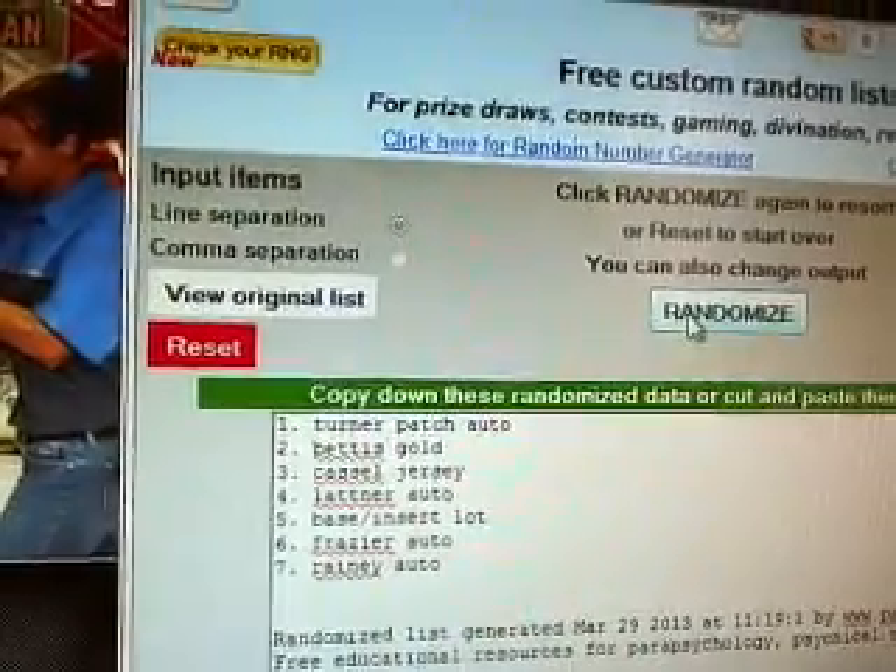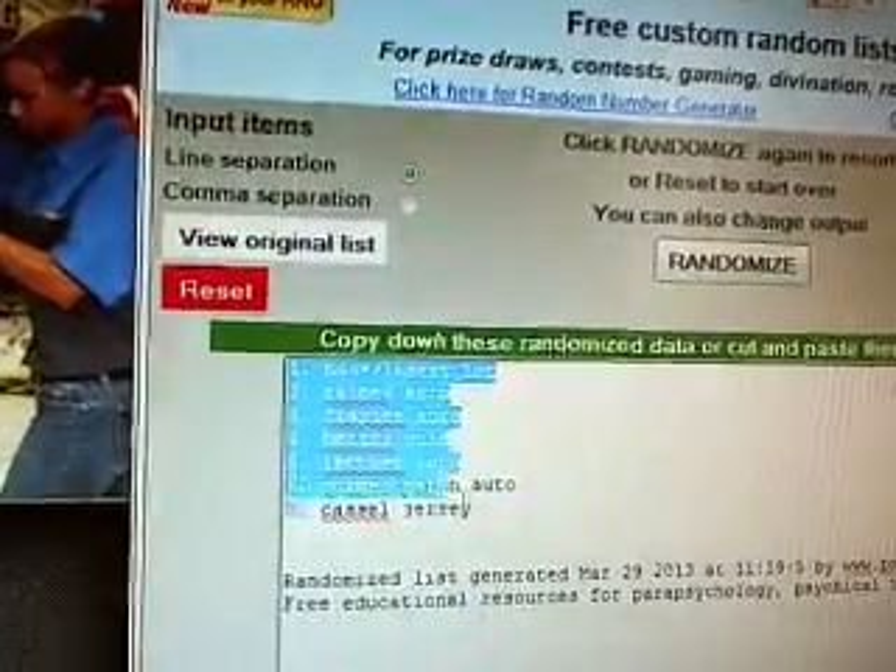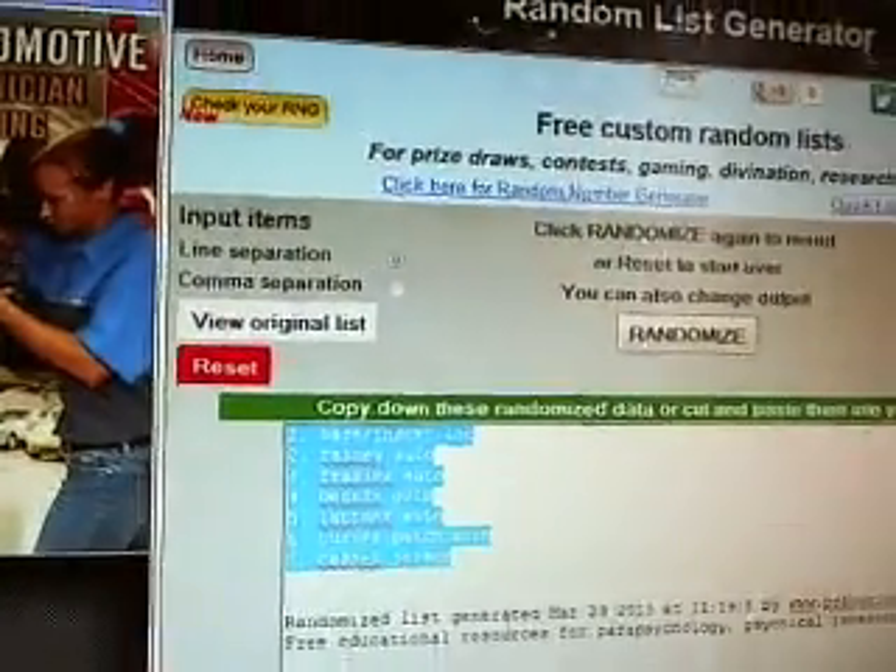One. Two. And three. Base lot on top, and a Matt Castle jersey on the bottom.